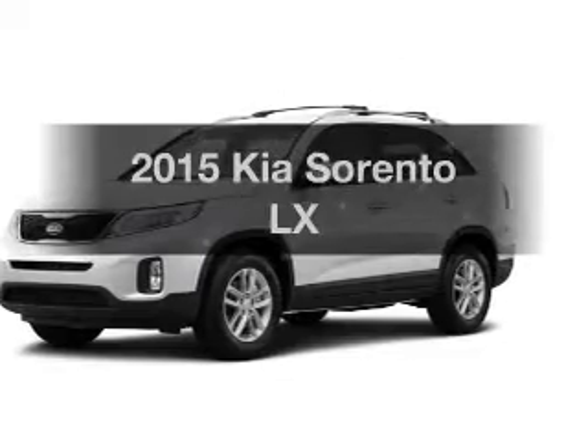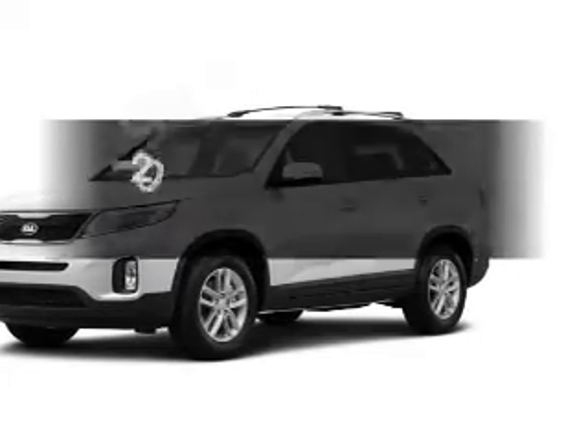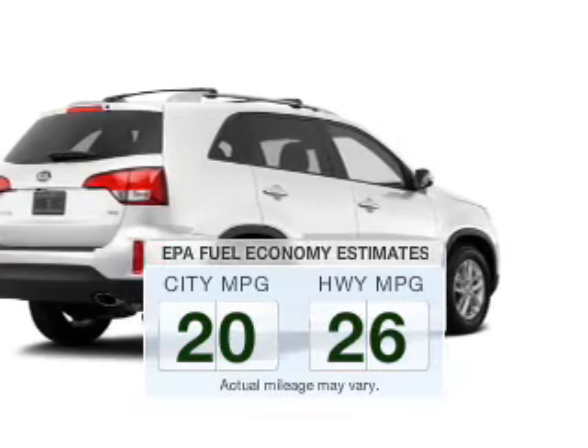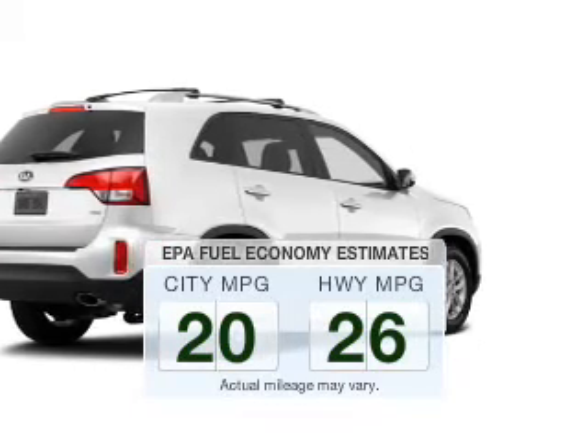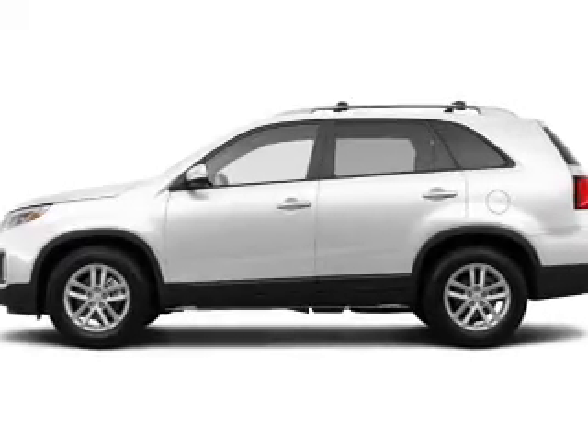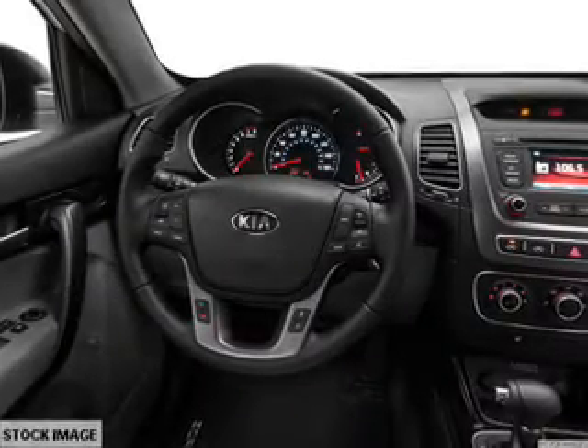If you're looking for a first-rate auto, this one could be yours today. Low emissions and the good fuel economy offered in this vehicle are important to you and the environment. The powertrain includes all-wheel drive with an efficient four-cylinder engine that responds smoothly to its six-speed automatic transmission.